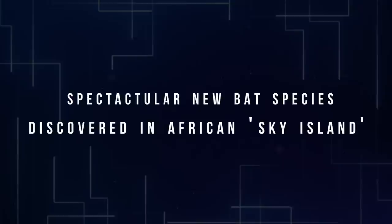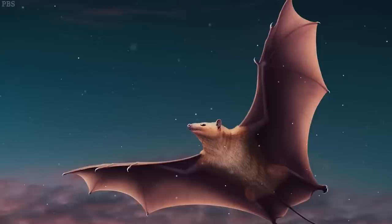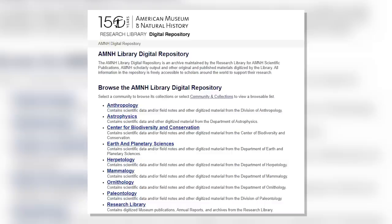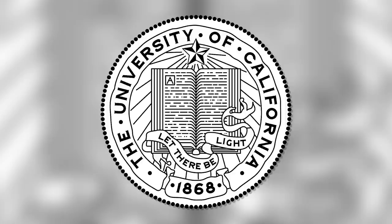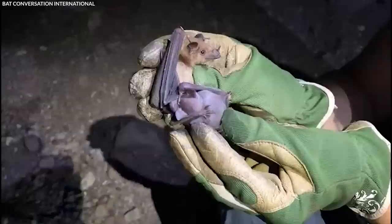Number 5: Spectacular New Bat Species Discovered in African Sky Island. A team of researchers led by the American Museum of Natural History and Bat Conservation International identified a new species of a striking orange and black bat in a West African mountain range. The species, which researchers believe is critically endangered, emphasizes the significance of Sub-Saharan Sky Island's bat diversity. It was described in the journal American Museum Novitates. "In an era of extinction, a discovery like this provides a ray of hope," said Winifred Frick, chief scientist at Bat Conservation International. "It's a magnificent creature — it has this bright orange fur, and because it was so different, we realized it hadn't been described previously."